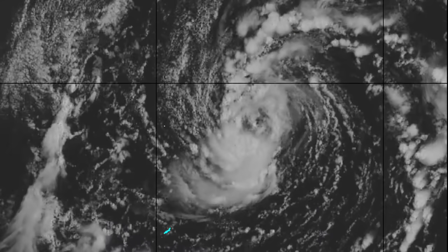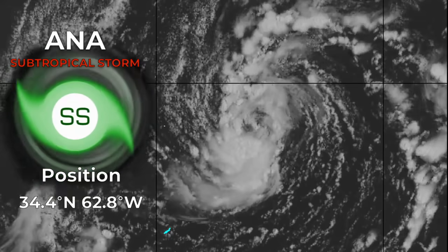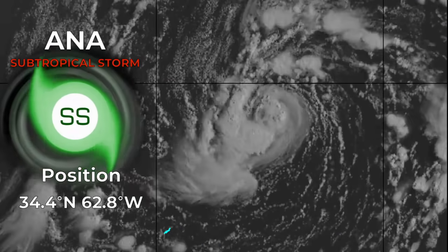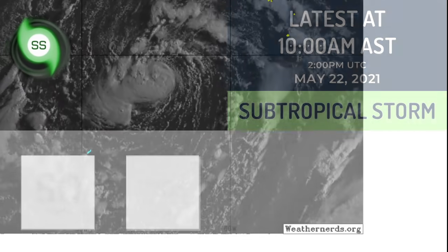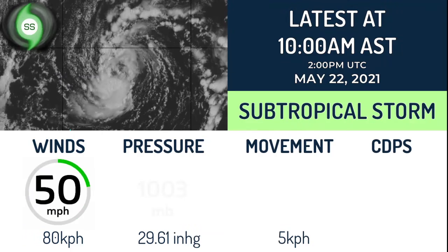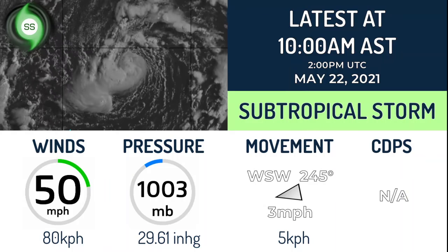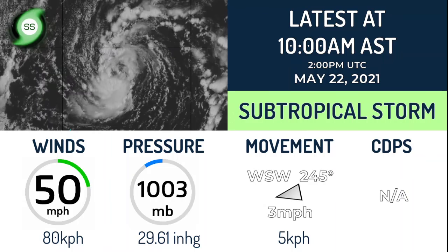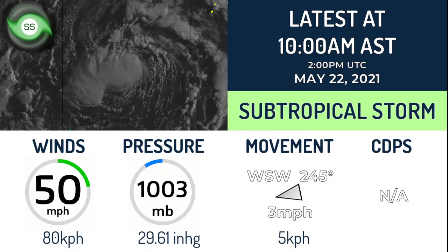Subtropical Storm Ana has kicked off the 2021 hurricane season a little earlier than the official start. It is located at 34.4 degrees north and 62.8 degrees west, with maximum sustained winds of 50 mph and a minimum central pressure of 1,003 millibars. It is currently moving to the west-southwest at about 3 mph. There is no current CDPS stage rating as it is not expected to make landfall.